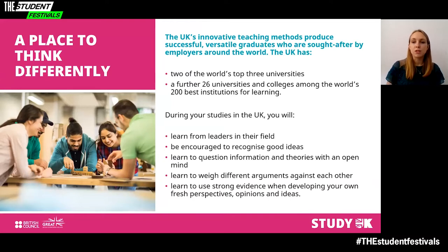The UK's innovative teaching methods produce successful, versatile graduates who are sought after by employers around the world. The UK has two of the world's top three universities and a further 26 universities and colleges are among the world's 200 best institutions for learning. Our universities combine traditional lectures with a variety of innovative teaching techniques designed to encourage independent thinking, problem-solving skills and self-motivation.